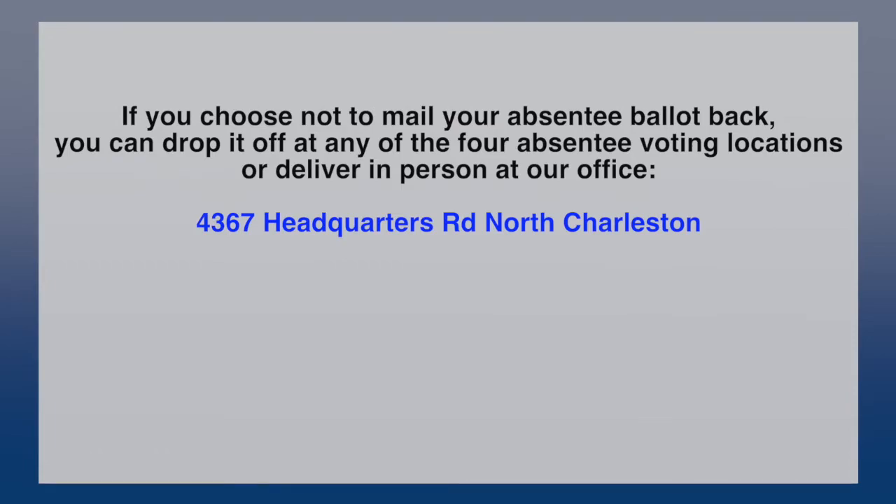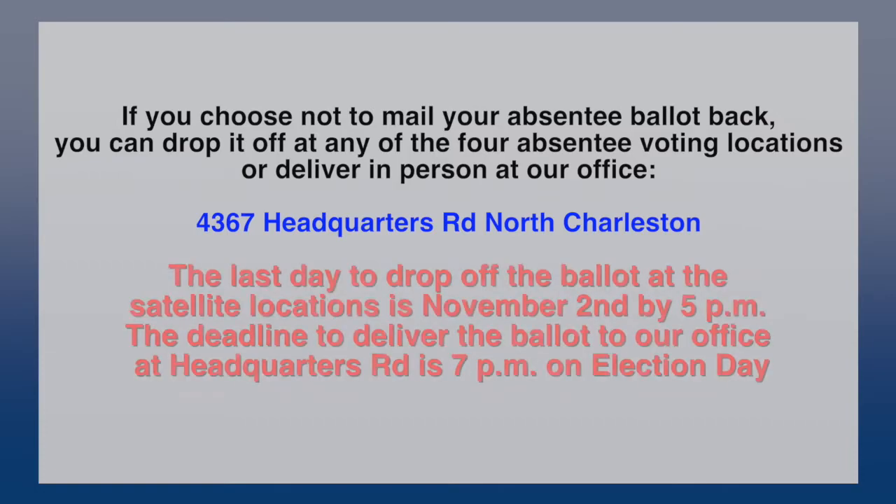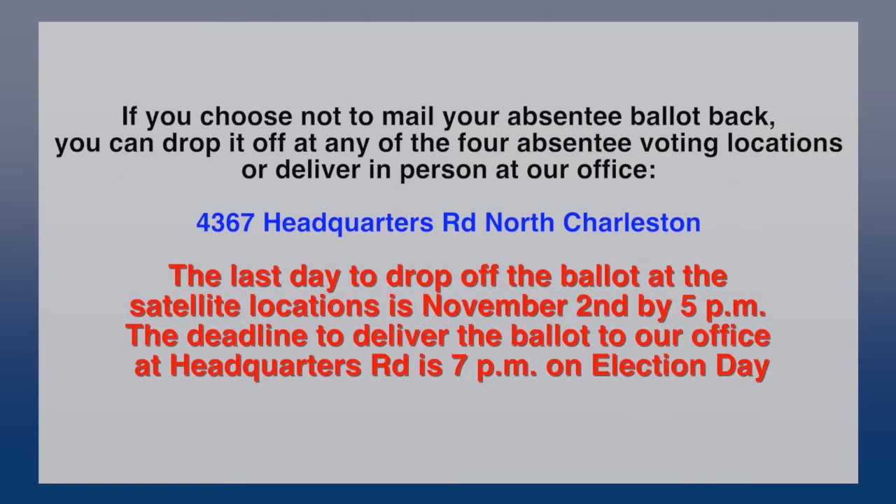There will be a designated area for you to drop off your absentee by mail ballot. The last day to drop that ballot off at an absentee location would be November 2nd at 5 p.m. All other ballots on Election Day can be delivered to our office at Headquarters Road in North Charleston.